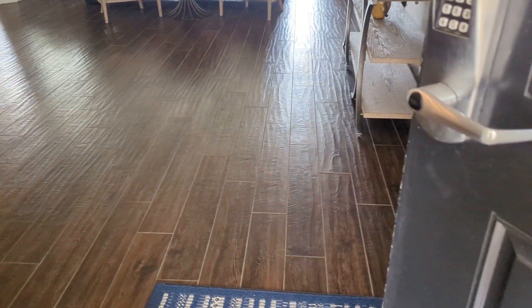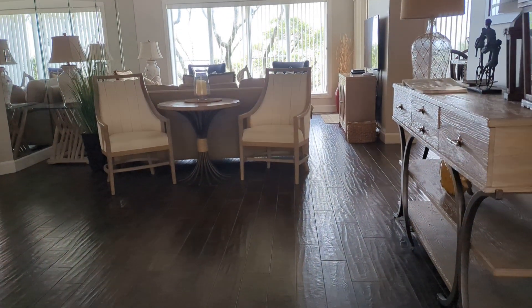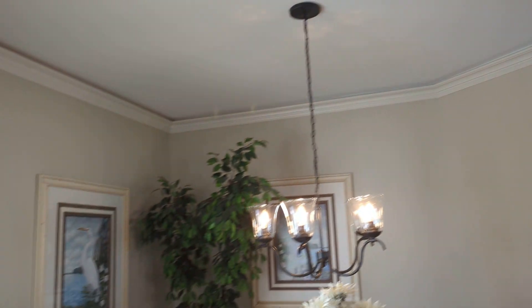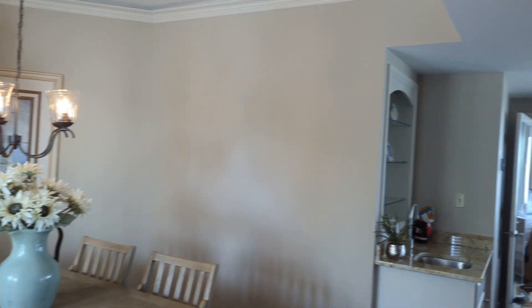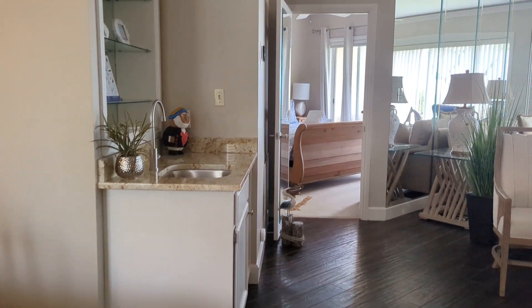As we come through the front door, we come into tile floors, smooth ceilings, and nice crown molding in the dining room area, so you do have a full dining space. There's also a little serving bar or wet bar over here.